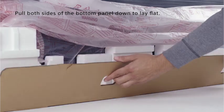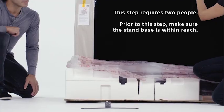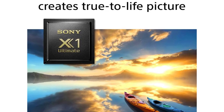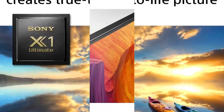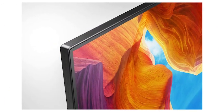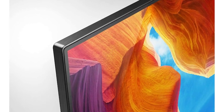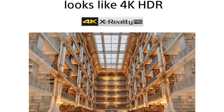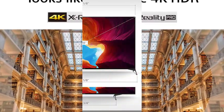It has excellent out-of-the-box color accuracy, and even though this is something that may vary between units, you likely won't need to get it calibrated to enjoy it to the fullest. Its VA panel has Sony's X-Wide Angle technology, which slightly improves the viewing angles, but it's still not suggested for a wide seating arrangement.